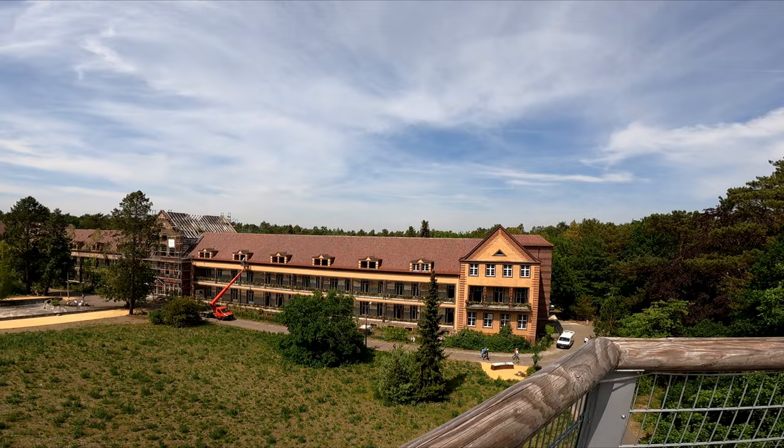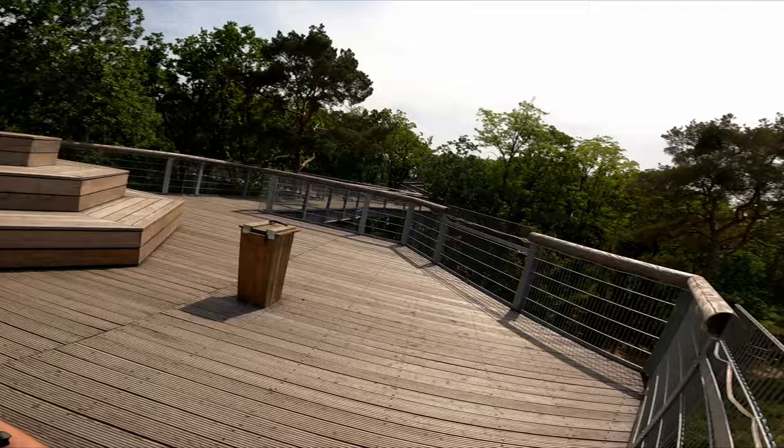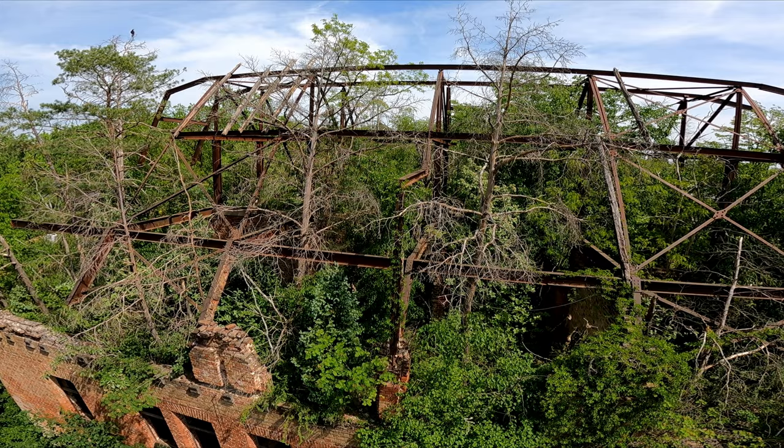This is the surgery building where the most important people in the Third Reich and in the communist DDR were treated. When the Soviet Union collapsed, the DDR also collapsed in 1991, but they actually kept this a secret facility until 1994. We are continuing on this path above the trees, and there's another building where the whole roof has been reclaimed by nature. How cool would it be to go in there? But no chance.